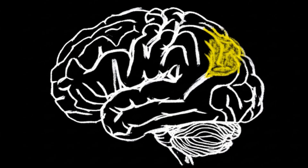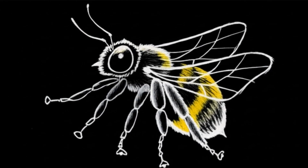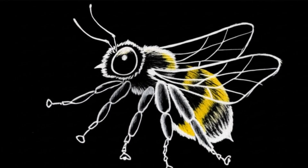It exists in the dynamic interplay between its brain, its body, and its environment. The act of flying is the act of thinking.